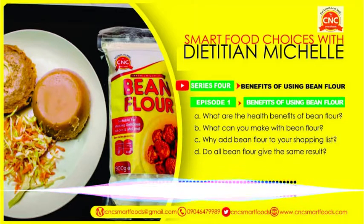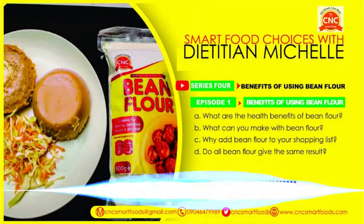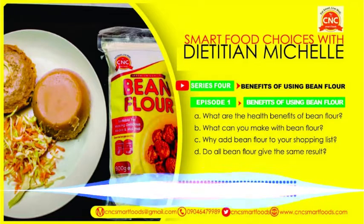CNC Beans Flour protects the heart, good in pregnancy, helps in diabetes and glucose control. Available in everyday supermarkets, diet shop in UPTH, Next Cash and Carry Supermarkets, Timeless Supermarkets and other major supermarkets in town. Visit our website at www.cncsmartfoods.com. Make a smart choice today by calling 070-8987-3497. CNC Smart Food Options. Eat smartly well.